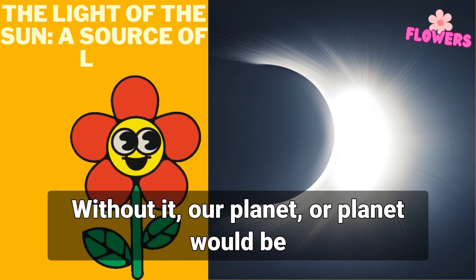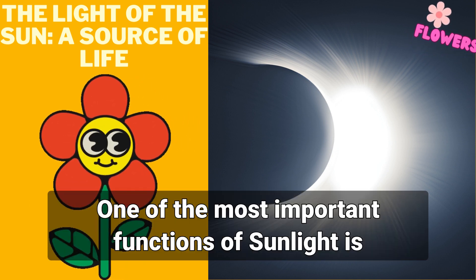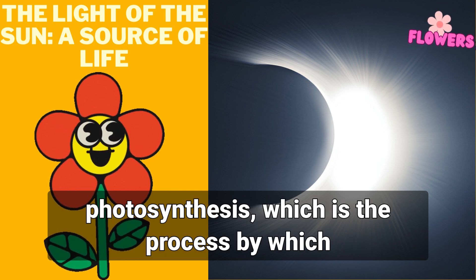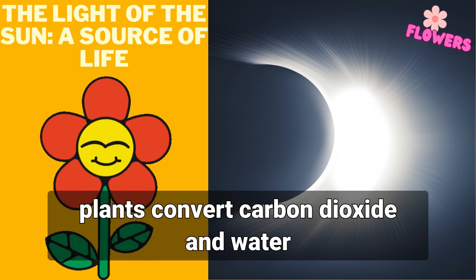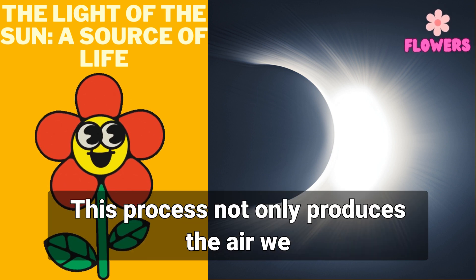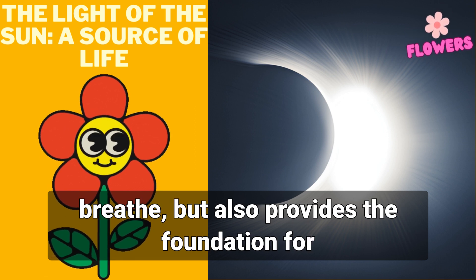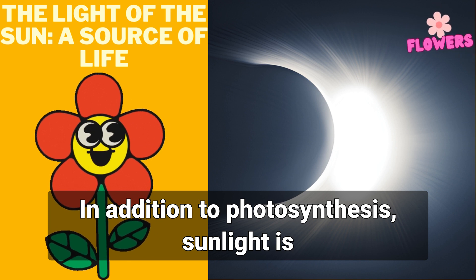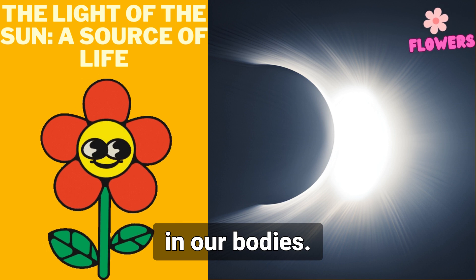The light of the sun is crucial for the survival of all life on earth. Without it, our planet would be a cold and barren wasteland. One of the most important functions of sunlight is photosynthesis — the process by which plants convert carbon dioxide and water into oxygen and glucose. This process not only produces the air we breathe but also provides the foundation for the food chain.